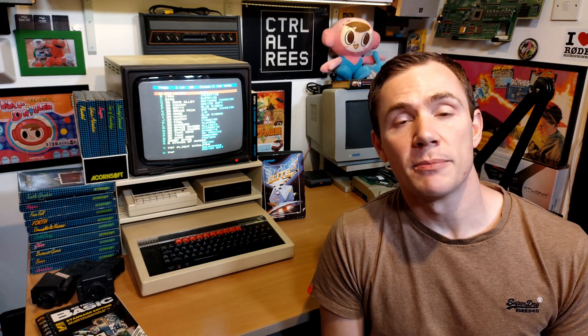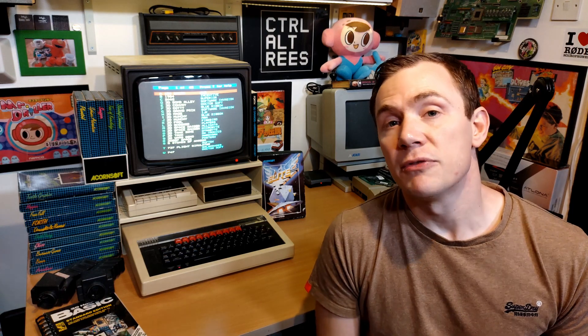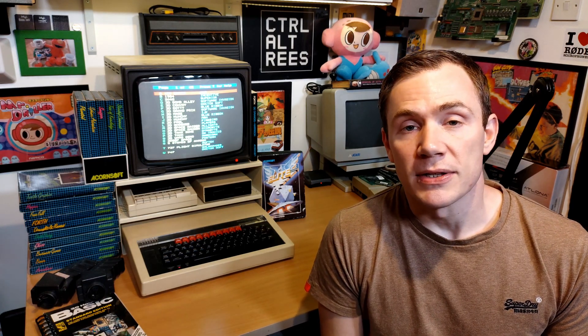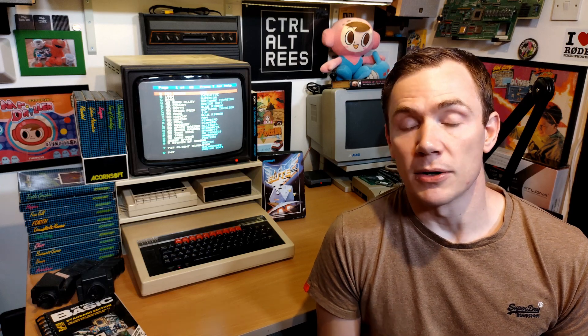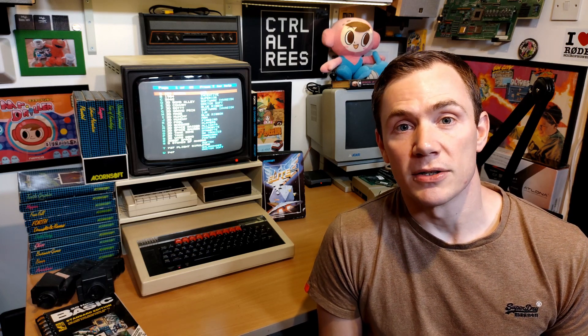Hey everyone, Rhys here and welcome to Rhys Rambles, the second channel of Control-Alt Rhys. Now if I were a full-time YouTuber with all of the time and resources that comes along with that, today I would have been releasing a video all about the 40th anniversary of the BBC Micro, going into its history and its story and how it came to be and all of that kind of stuff.